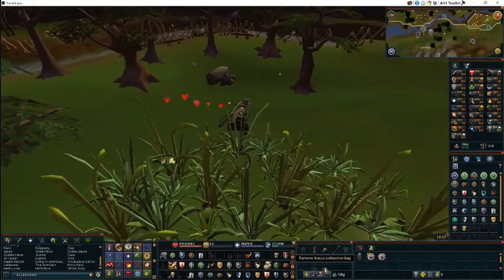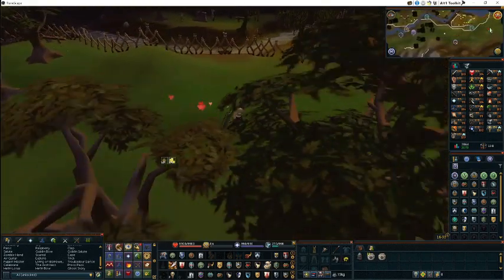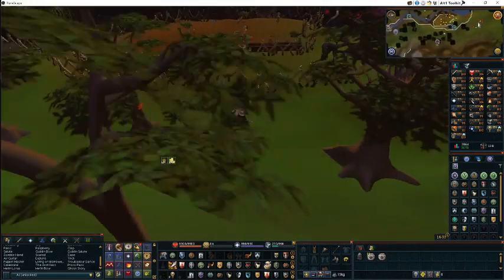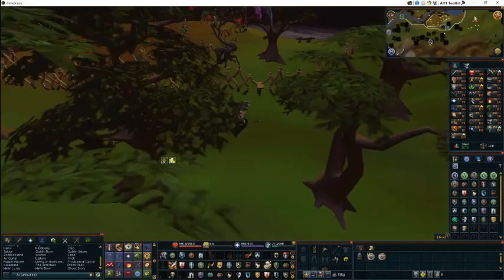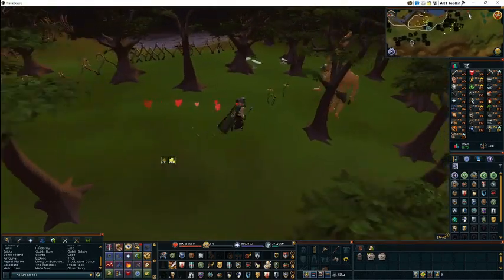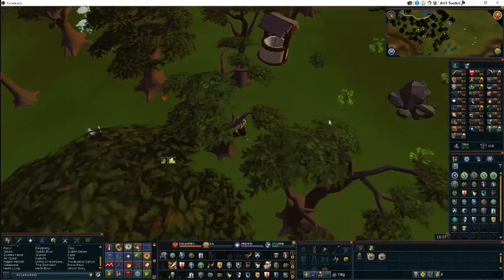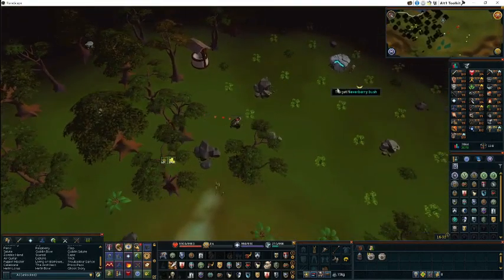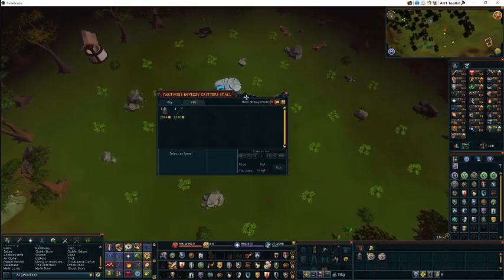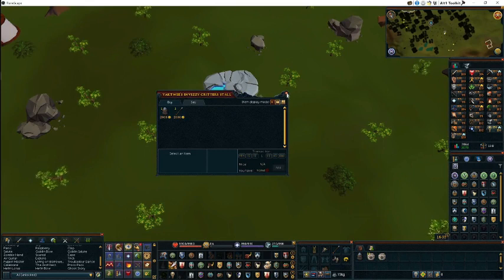I'm bringing with me a statue collection bag to hold any strange hunter rocks, and there's gonna be a video next week on another achievement for construction that will explain more on these strange rocks. To get started, we're gonna head south and find this area, speak to the guy in the middle, open the shop, and this is where we can buy the items required for 2,000 GP each.